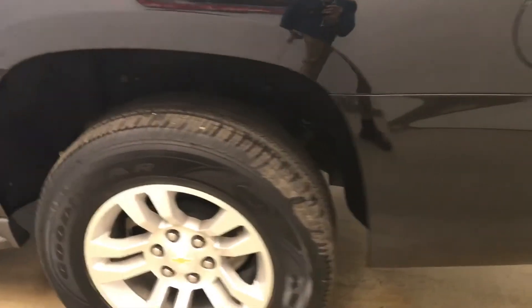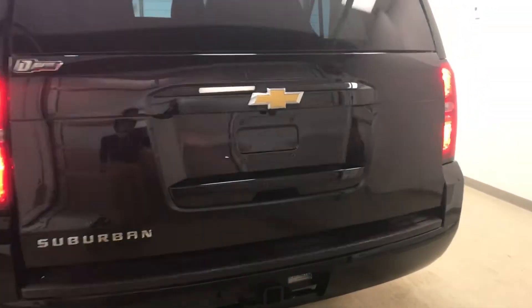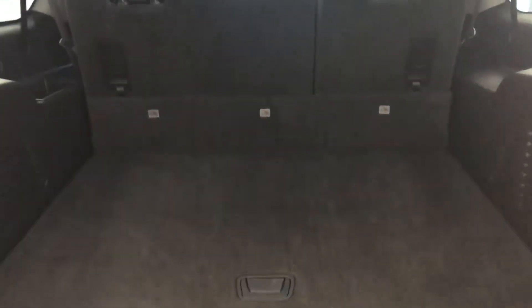Moving on to exterior features, we have running boards, 18-inch alloy rims, rear parking assist, backup camera, remote trunk release, power hatch, and a lot more cargo space.